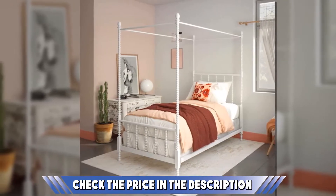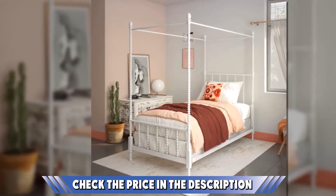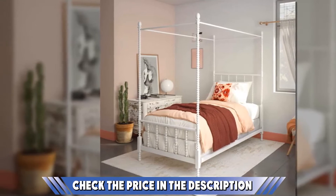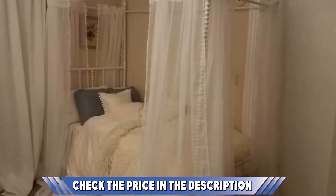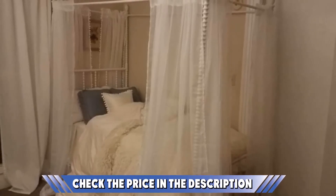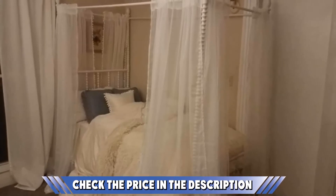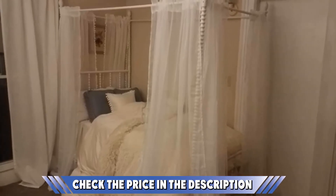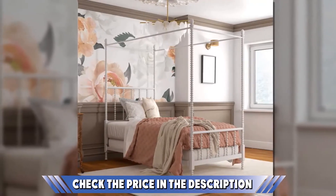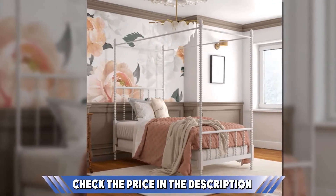Unlike other beds on this list, this bed requires a foundation — a box spring — as mattress support, which does not come with the bed package and would need to be purchased separately. This bed is perfect for a master bedroom, guest room, or even your teenage kid's room. This canopy bed is durable not only because it's made of metal, but also because the metals used are all of premium quality.